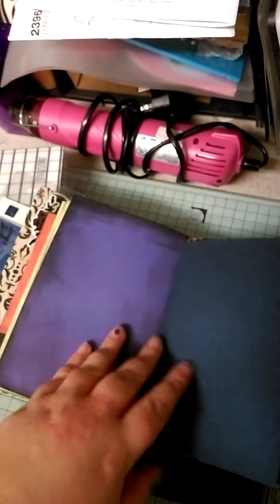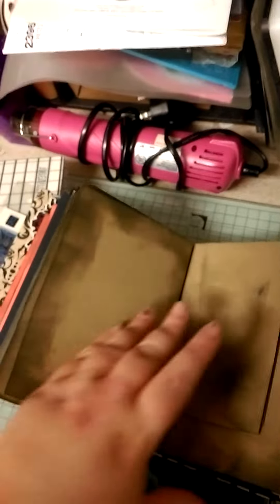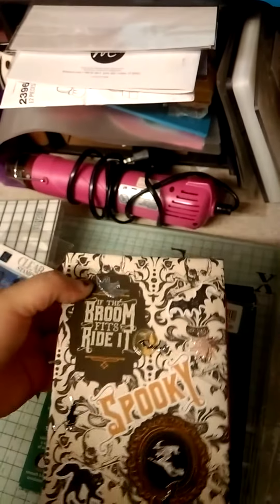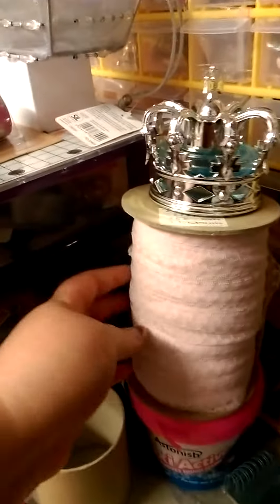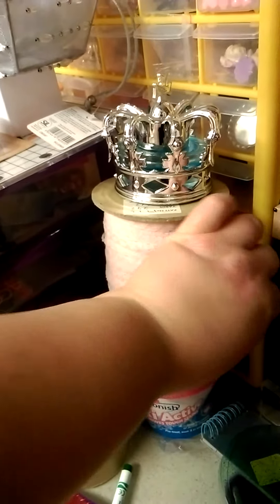It's very Halloweeny. Yeah, I'm quite impressed how it turned out actually — very very impressed with that. I bonded it up with twine.